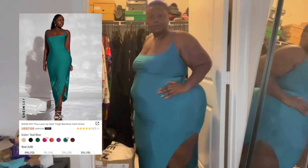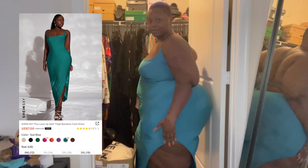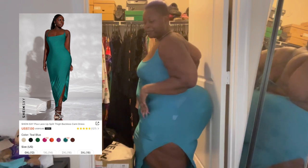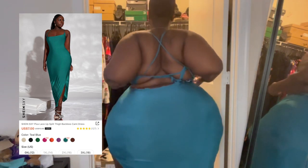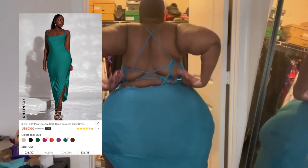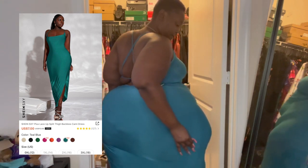This is called the Sky Plus Lace Up Split Thigh Backless Cammy Dress — very long title, but I'll put the picture in with it as well. I love this dress. And guys, guess what? It was only $7. All of these items are $10 and under.